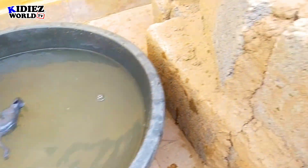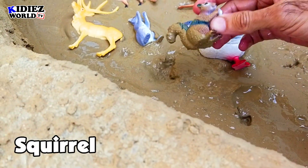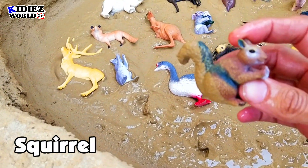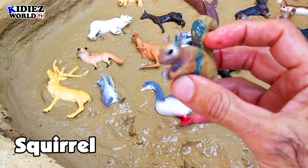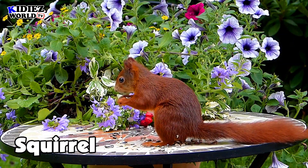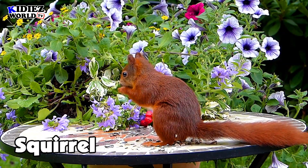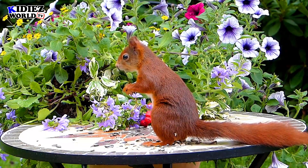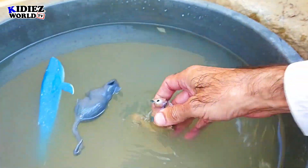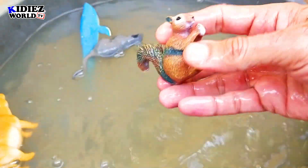And the next one is a squirrel. Squirrel is such a beautiful animal. He eats peanuts, he eats nuts and a lot of things. Lovely animal and so innocent. This is newly added in our animal army. Squirrel.